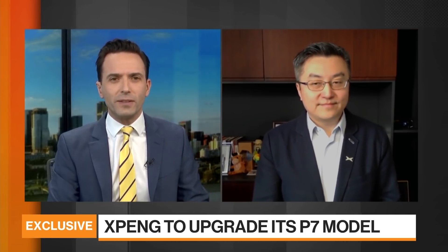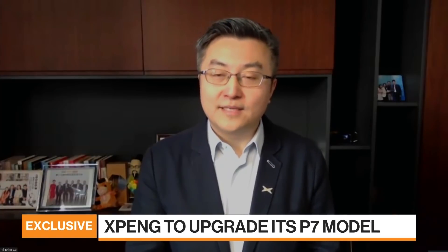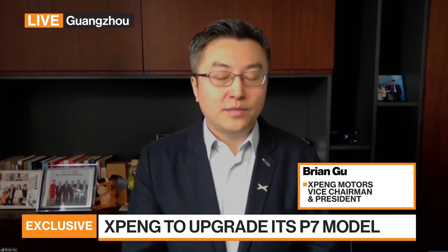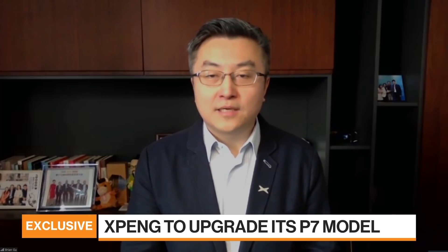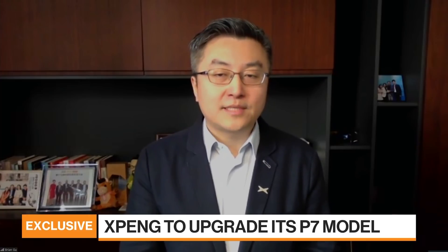Give us a sense of the importance and significance of this upgrade in terms of the software for your vehicles — what does it mean in terms of functionality? Well, we are set to launch our next OTA, which we call the XSmart 2.5 OTA system. This is actually going to be the most powerful and most comprehensive OTA upgrade of our software in our six-year history.